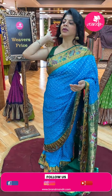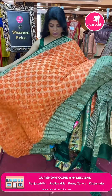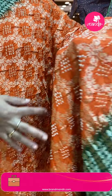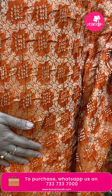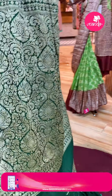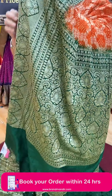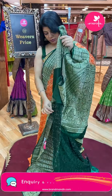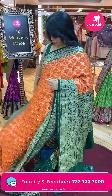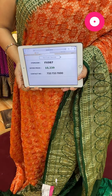Next saree — orange and green colour Bandini silk saree. Cross checks with leaf lines and Bandini buttas. Mitka silk fabric. Border contrast with rounds, diamonds and florals. Pallu with florals and leaf jalbi contrast. Blouse contrast with Bandini buttas and border. Pricing: ₹10,239 — FX987 is the code.